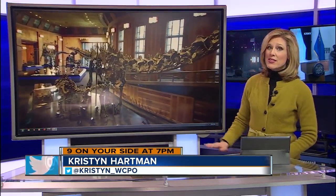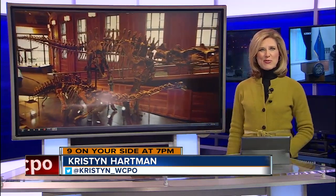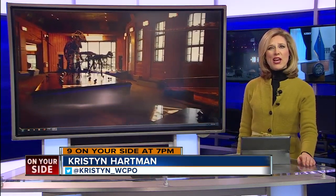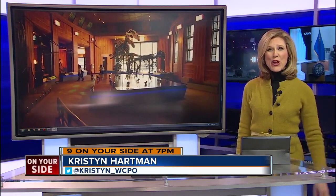Take a look at the monitor behind me. This is the newly renovated Dinosaur Hall at the Cincinnati Museum Center. The fossils are really a sight to see, but not every museum visitor has that experience. Lucy May shows us how the exhibit is now more accessible for everybody.